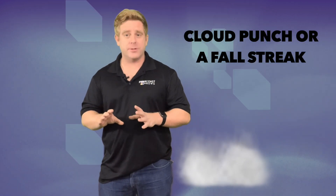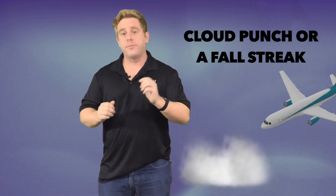Well, not aliens, but it's not natural either. This phenomenon is actually known as a cloud punch or a fallstreak hole, and it formed when an aircraft flew through that cloud.